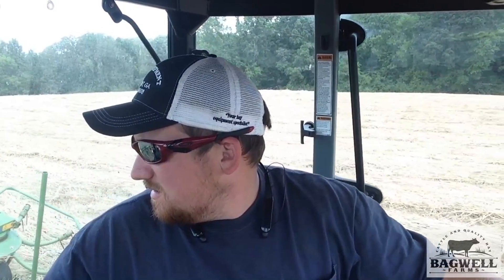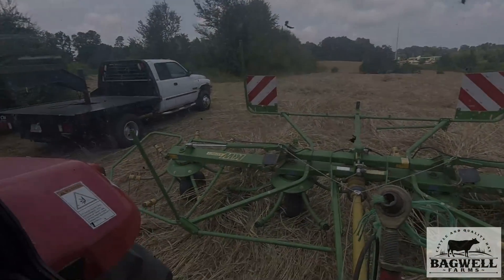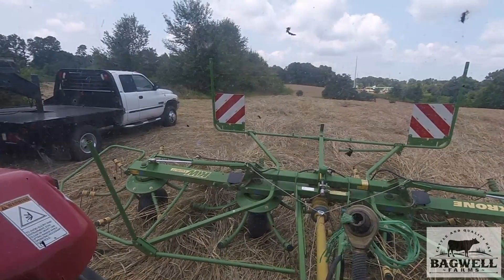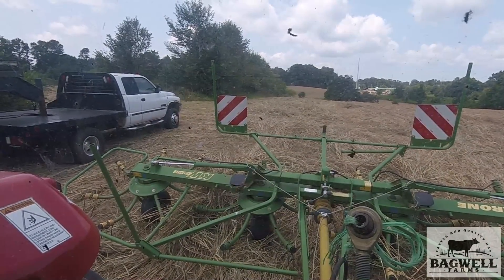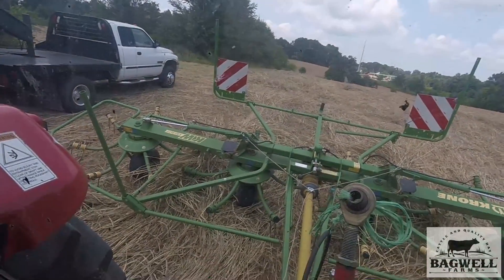I know somebody's going to get upset with me for saying that, but it's what it is. I engaged the PTO and it didn't act like it wanted to take off right, and I just drove about 60 feet and the PTO stopped turning.